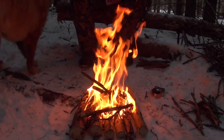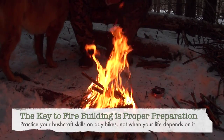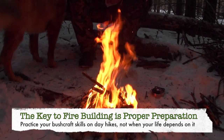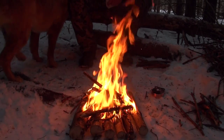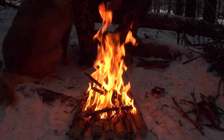Hi bud, does that fire feel good? I think we're about ready for some hot chocolate. Want some hot chocolate?